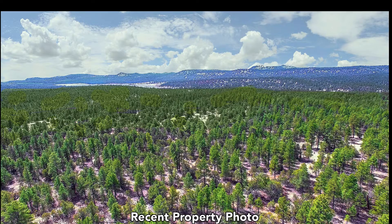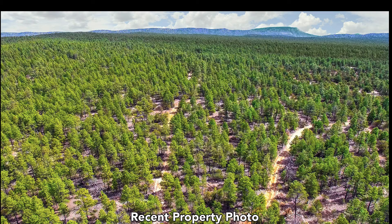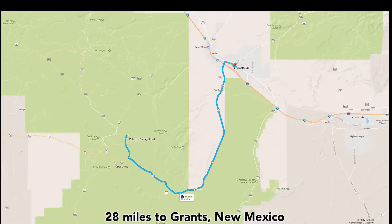It's an amazingly beautiful property, densely covered with mature trees, surrounded by amazing mountain views of the Cebola National Forest. You have great road access and power nearby.